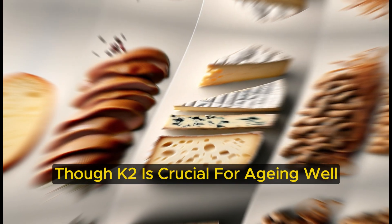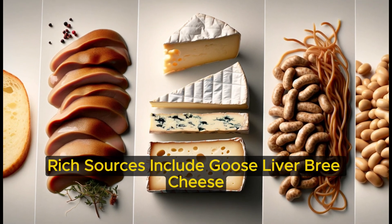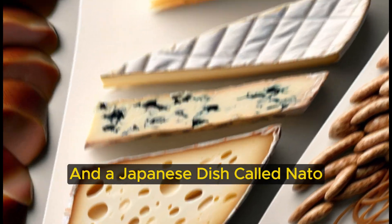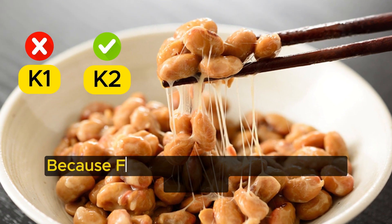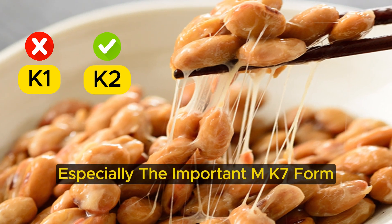Though K2 is crucial for ageing well, many don't get enough from their diet. Rich sources include goose liver, brie cheese, and a Japanese dish called natto. While K1 is in green vegetables, it's not as beneficial as K2. Natto is unique because fermentation increases its K2 content, especially the important MK7 form.